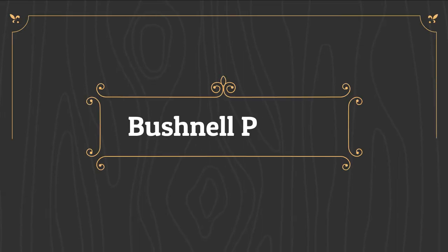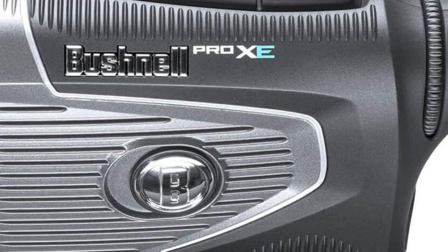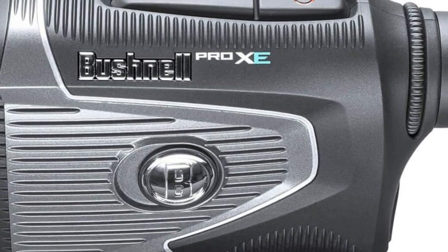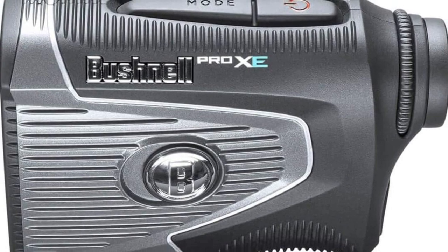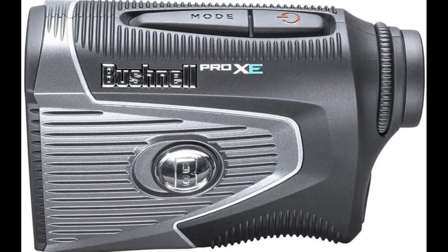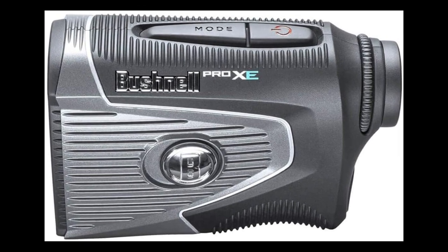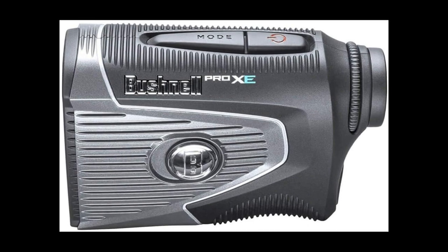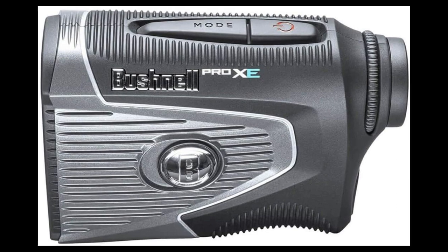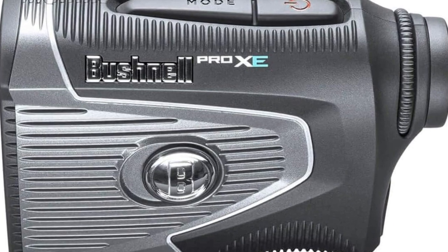Number 1 on the list is the Bushnell Pro-Z. The top-of-the-line rangefinder from Bushnell, the Pro-Z, is the very best rangefinder we've tested. The previous model, the Bushnell Pro X2, was excellent, and frankly it has some benefits over the Z — it's lighter weight, and I personally prefer the look of the X2. But the Bushnell Pro-Z wins overall, due to being the fastest and most accurate golf rangefinder we've tested, for having extremely bright and clear readings, and for the new magnet feature that clips to everything from a cart to an iron, which was surprisingly handy.